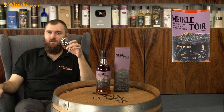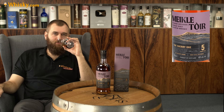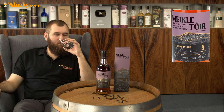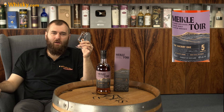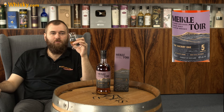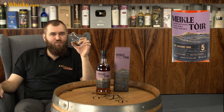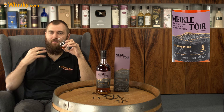You really do feel the sherry in there, and now that I have it in my mouth I smell it as well. It's nice — it's not as PX-heavy as I would have expected, but it feels like a good Oloroso one, although it also feels a bit dry in my mouth.